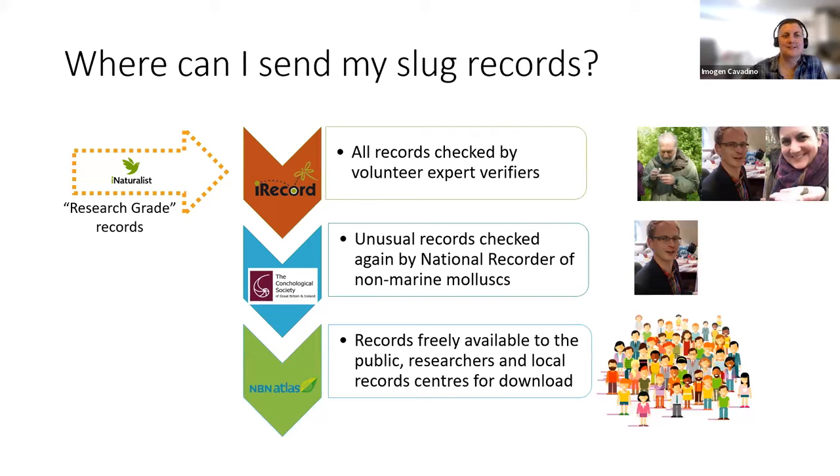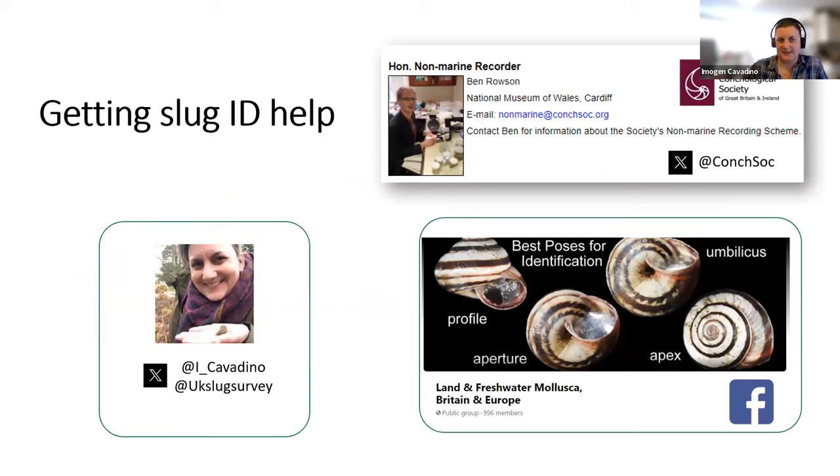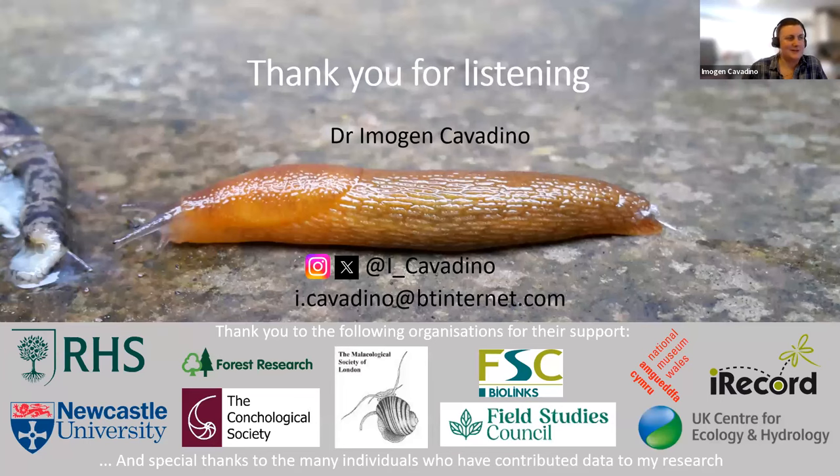If you want to start helping by recording slugs, there are ways to do that. If you prefer iNaturalist, we now absorb research grade records from there into our iRecord system, though we much prefer you submit records directly to iRecord where people like Chris, Ben and myself will actually verify them. The RHS Cellar Slug Survey is closed for data collection for my PhD, but you can still submit records to iRecord and use the resources we created. The National Museum of Wales also has a project looking out for the ghost slug with lovely ID guides. If you need any help, feel free to reach out via Twitter or through ConchSoc, and there's also a very active Facebook group. Thank you very much for your time and thank you to all the organisations who support me, particularly my new employer Forest Research.